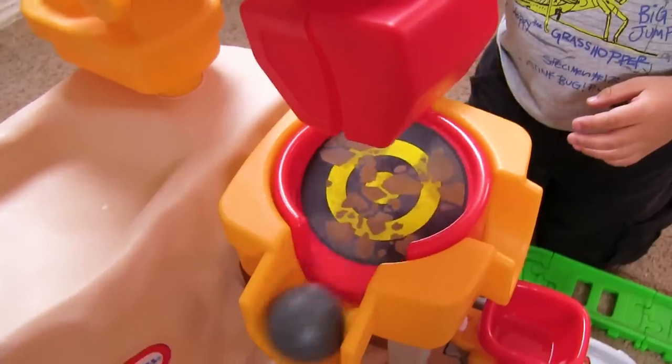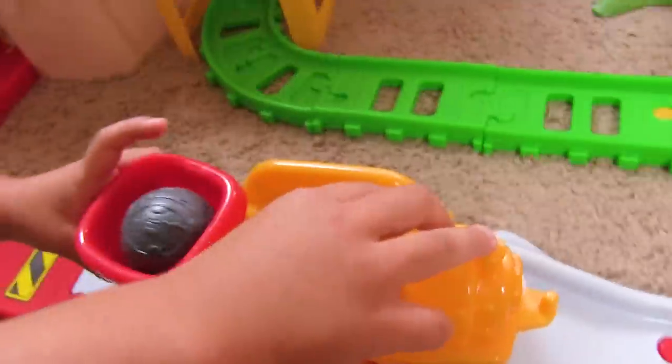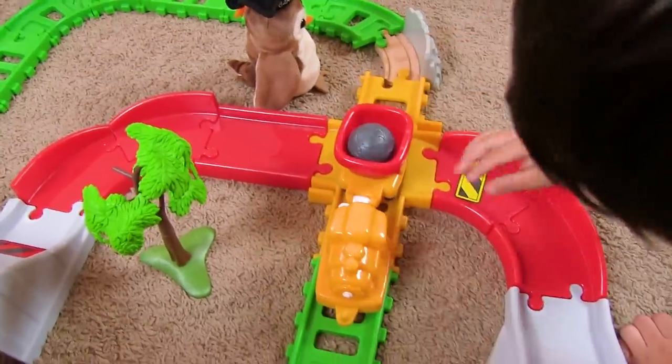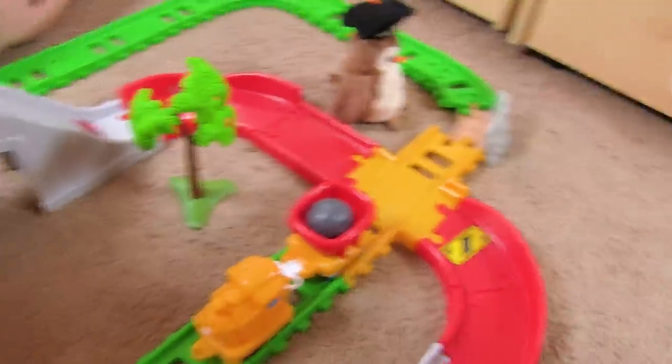Ball goes in. Ball goes in. Yeah! Wow, he made it! For the bridge! He can't go up anything because it falls. I know why — that's a train. This is for cars. This is for choo-choos. He was on the wrong track. So there's a car version.